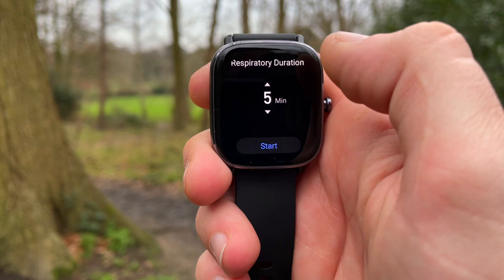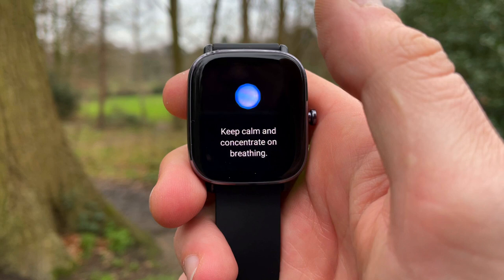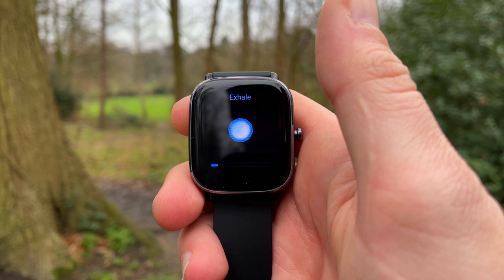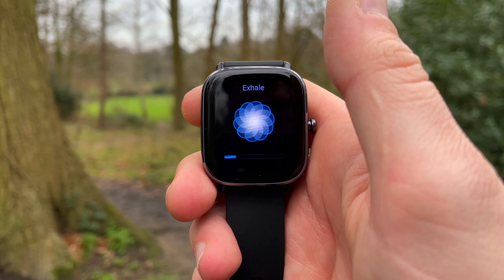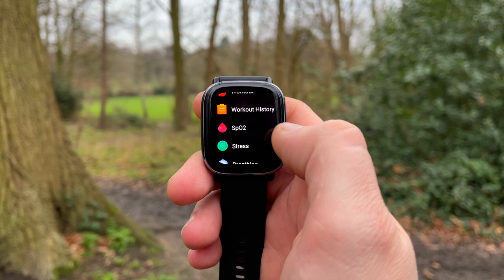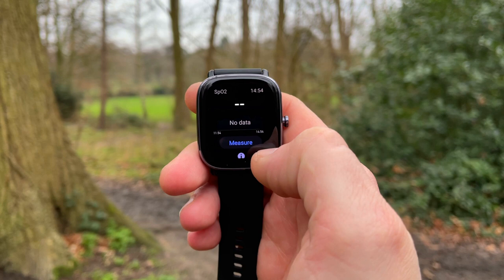There's also a stress monitor — the GTS2 Mini can check your stress level across four states: relaxed, normal, medium, or high. Anytime you feel stressed, you get suggestions in the Zep app on how to reduce that stress. There's also a guided breathing app you can use to relax or perform respiratory exercises. The watch also gets an on-demand SpO2 monitor — blood oxygen saturation — and you can see trends in the Zep app or view up to three hours of data directly on the watch.